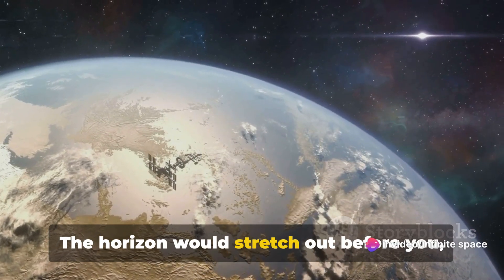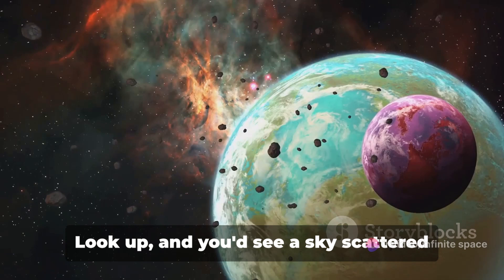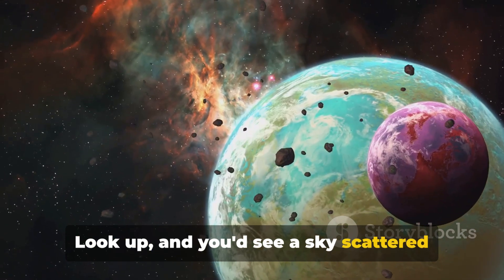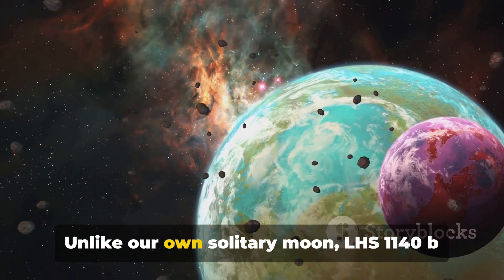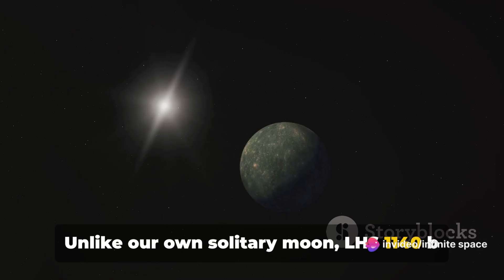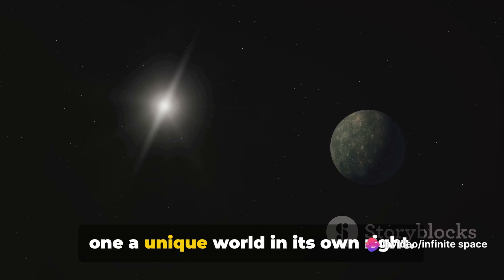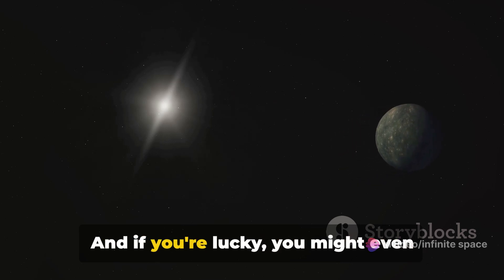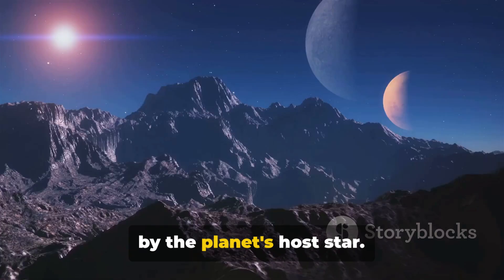The horizon would stretch out before you, a testament to the planet's larger size compared to Earth. Look up and you'd see a sky scattered with stars unfamiliar to our earthly eyes. Unlike our own solitary moon, LHS 1140b might be orbited by several moons, each one a unique world in its own right. And if you're lucky, you might even witness the spectacle of a moon eclipsed by the planet's host star.